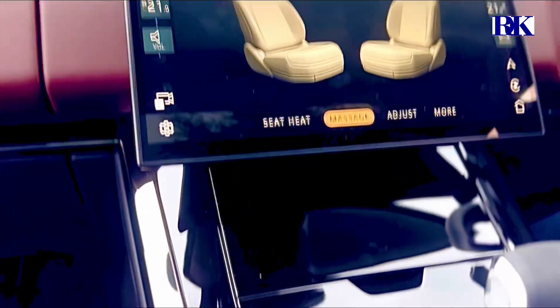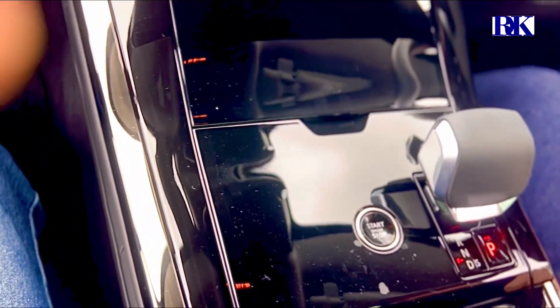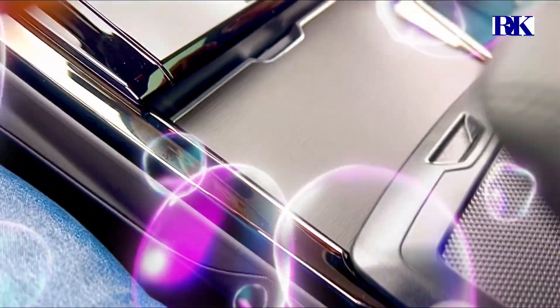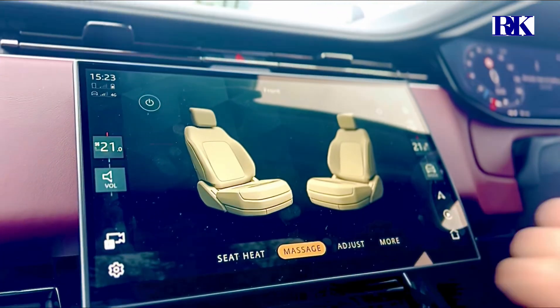Wireless, yeah? Yes, certainly. And in there is your fridge. Is that a fridge? Yes, yeah. You don't say! Wow. It's luxury, isn't it? And the wireless phone charger just back there.